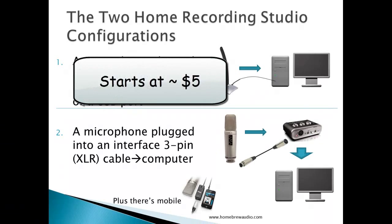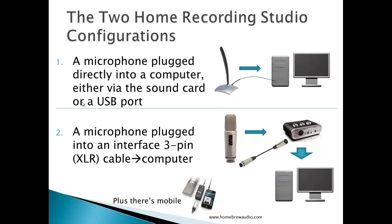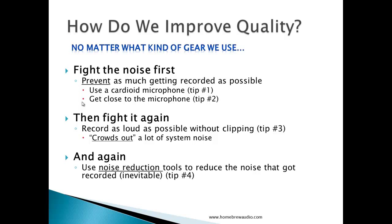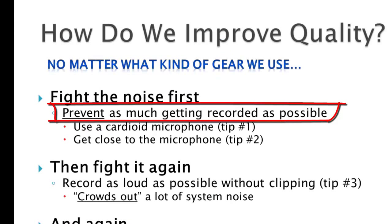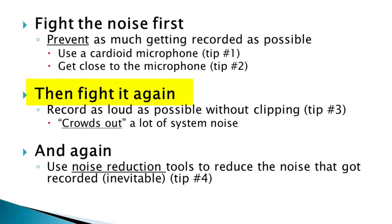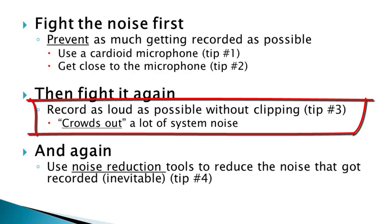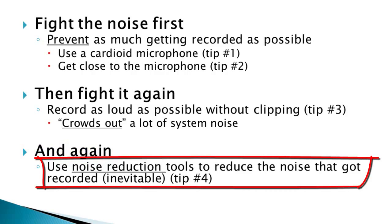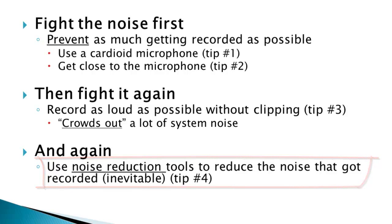You can actually do that for about $5, but it would be really hard to get pro-quality audio from that. So how do we improve audio quality, regardless of what configuration or cost we're using? Even with that $5 studio, there are some basics to getting the best quality audio out of whatever gear you have. It all comes down to noise. We fight the noise first — we prevent as much of it getting into the recording as possible. One way is to use a cardioid microphone; another is to get close to the microphone. Then we fight the noise again: record as loud as you can without clipping, which crowds out a lot of the system noise. And then fight the noise again after recording using noise reduction tools and other techniques. Those are the four tips.